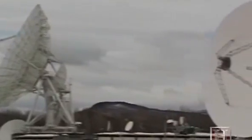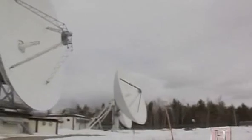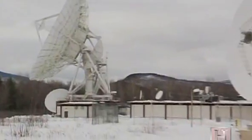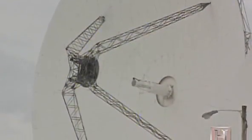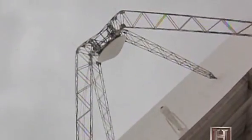The Andover earth station is still in operation today. Its location is ideally suited for satellite communications — it sits in a valley with mountains completely surrounding it, which prevented unwanted radio interference to the satellite signal. Being in the northeastern United States also gave it a short loop to Europe for satellite communications.